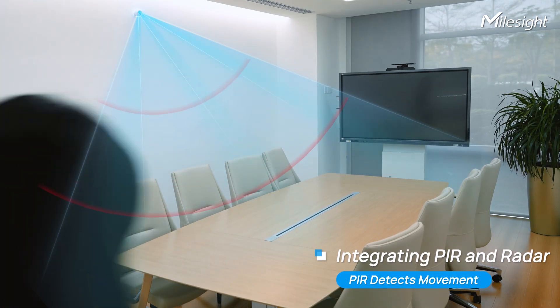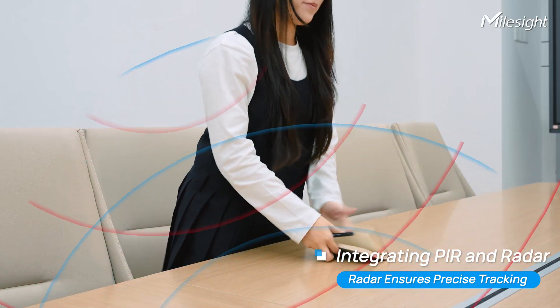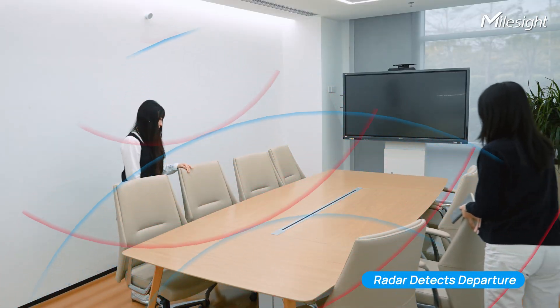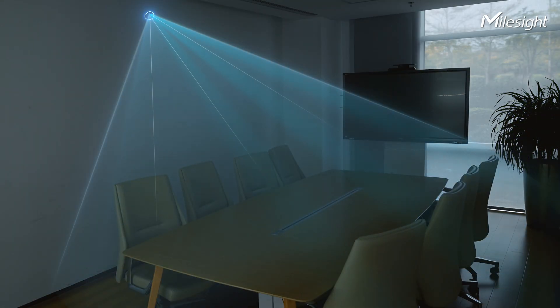PIR detects movement as individuals enter the meeting room, seamlessly activating radar for precise tracking. As the meeting concludes, radar detects the room is unoccupied, triggering conference room devices such as lights and air conditioning to turn off. Radar then deactivates and PIR remains active, continuously monitoring for any new activity.